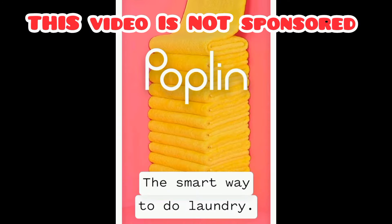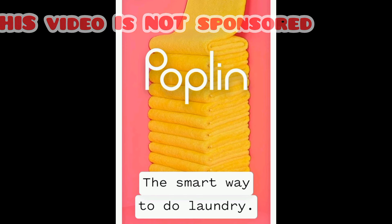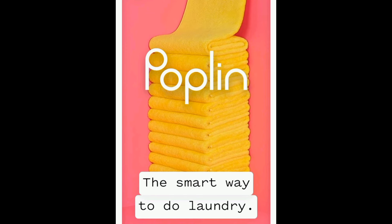There is an agency called Poplin, which was formerly Sudshare, and this company is actually nationwide. If you would like to find employment where you can do laundry at your home, you should Google Poplin and download their app so that you can create an account and get started as soon as possible.